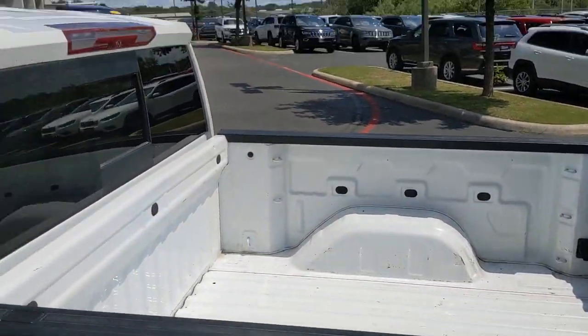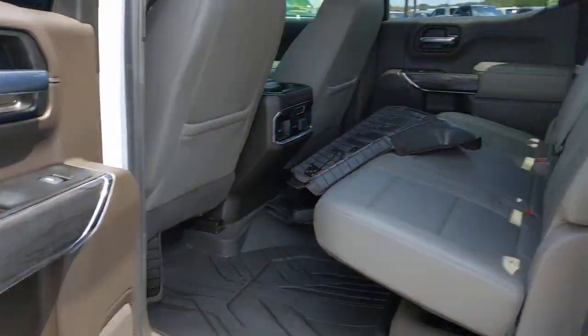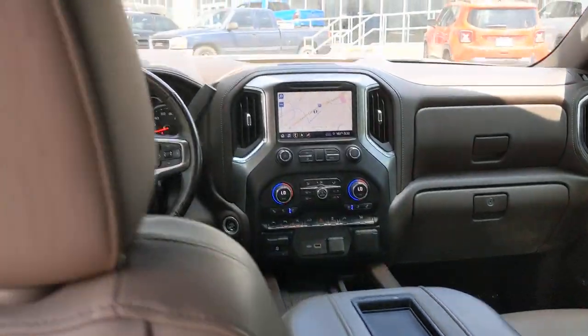Bucket seats, four-wheel disc brakes, power door locks, power steering. Everyone loves the strong, silent type. Make a date with the Silverado 1500.